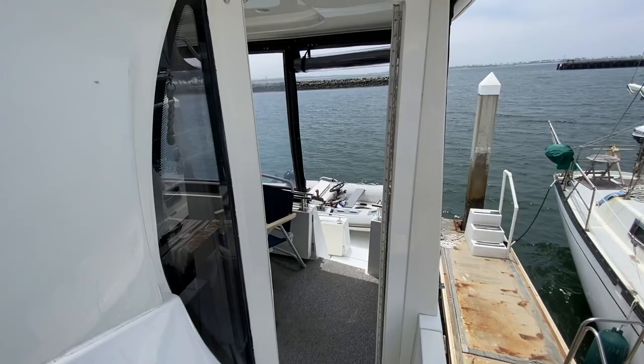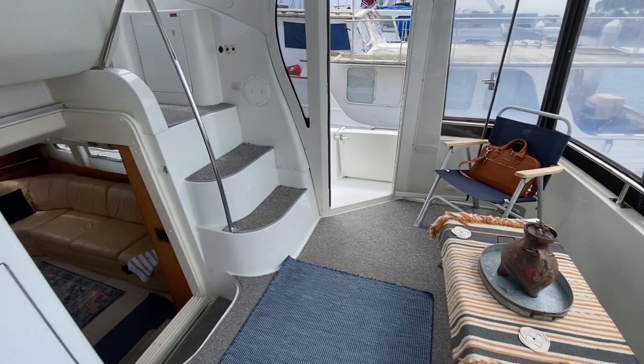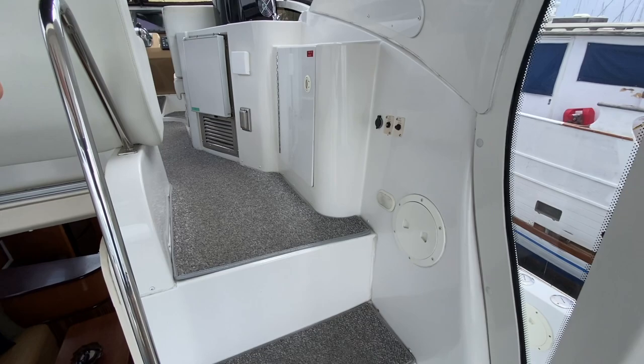Coming back into the aft upper deck, there's a nice entry door that can close off to block wind while underway or to get out of the elements. There's a flat screen Samsung television, storage and accessibility for various items, before we head up to the upper flybridge.